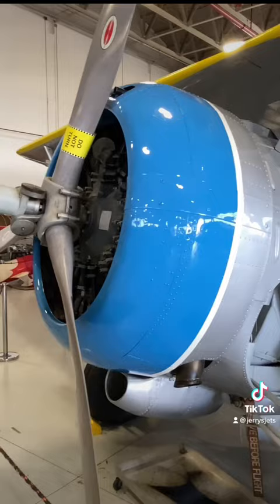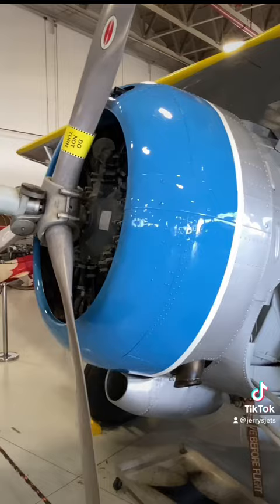For armament, it had one .50 caliber machine gun and one .30 caliber machine gun. For you War Thunder kids, that's a 12.7 millimeter and a 7.62 millimeter.